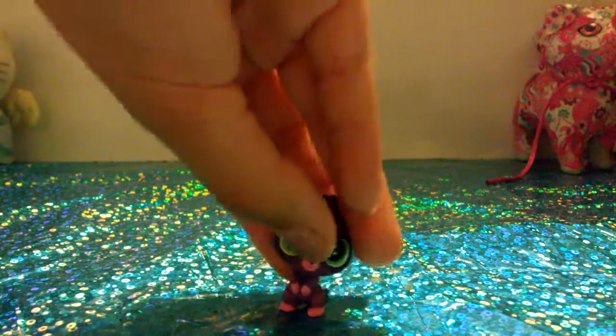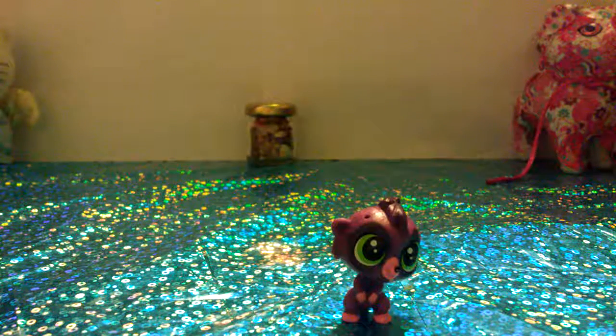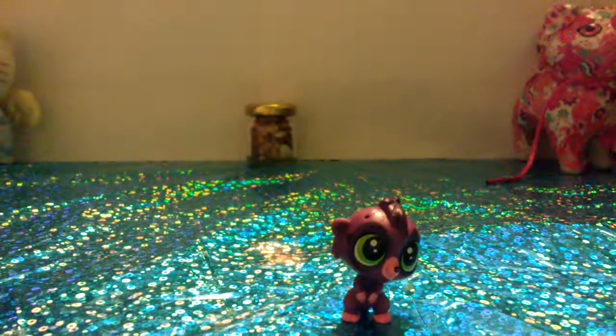The next one — oh, it's this cute little lemur. This one doesn't really stand that well, but I like this lemur — I think it's a lemur. I love the colors and it's so adorable.